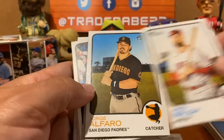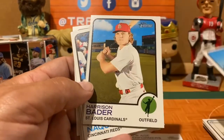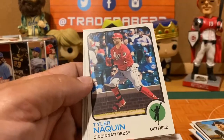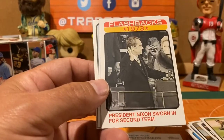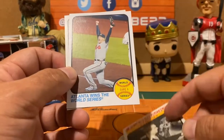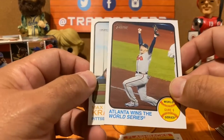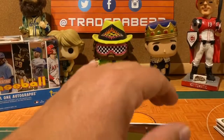Jared Walsh, Jorge Alfaro, Harrison Bader, Eric Hosmer, Tyler Naquin of the Cincinnati Reds. We've got a historical insert — Blake Snow, President Richard Nixon sworn in for the second time in 1973, a World Series Game 6 insert — Atlanta wins the World Series. And finally a rookie: Max Kranick of the Pittsburgh Pirates.